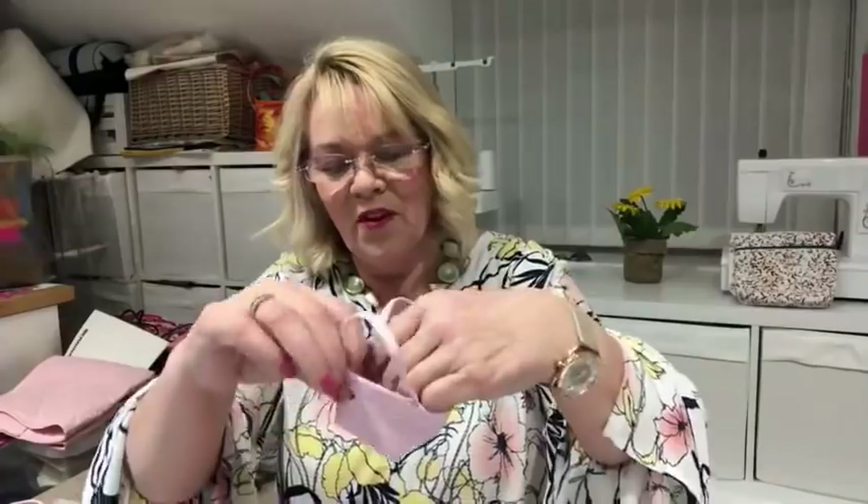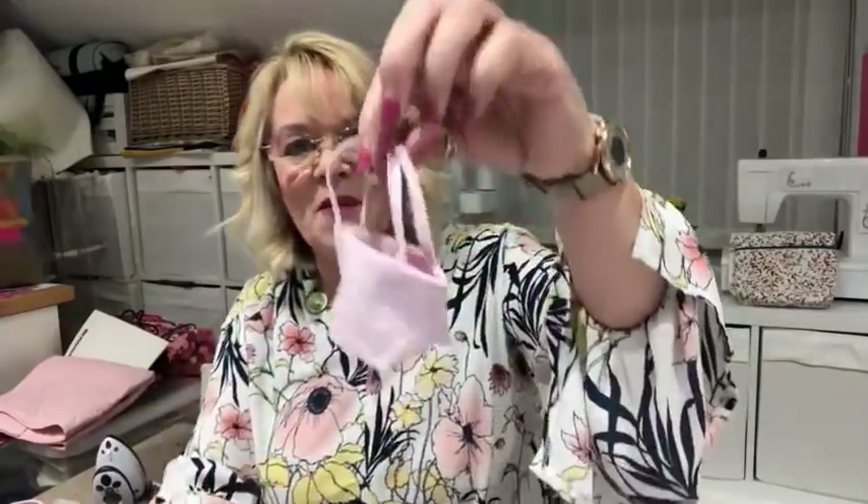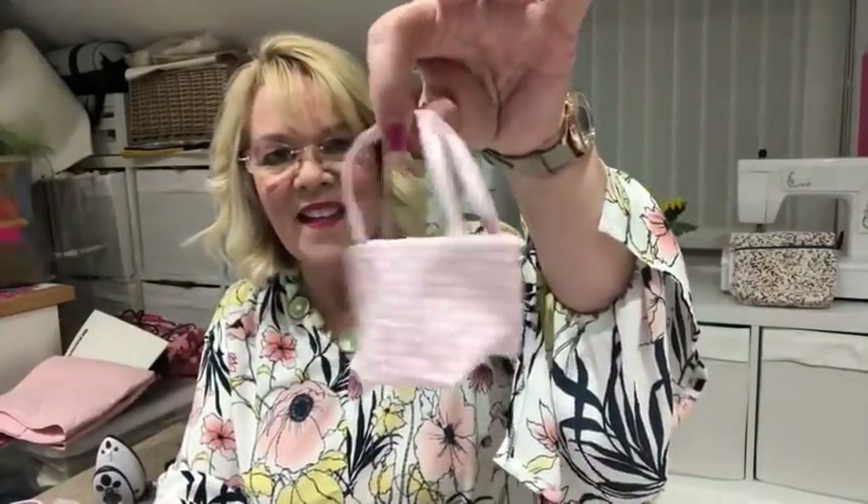This was actually just before Christmas and we had these hanging from the Christmas tree. So that's the teeny weeny shopping bag — it's so cute, it's tiny. Then we had the wallet. Actually, this is a folding purse, I think.